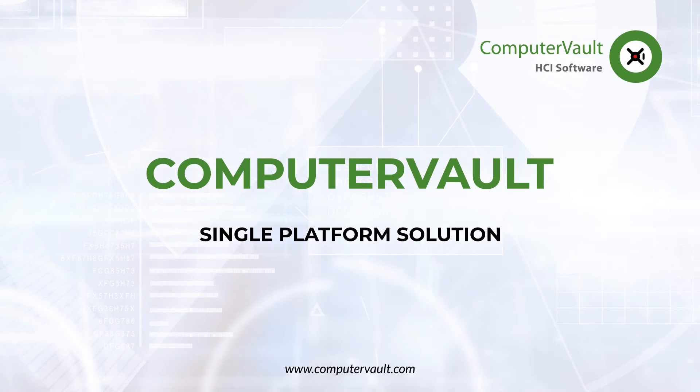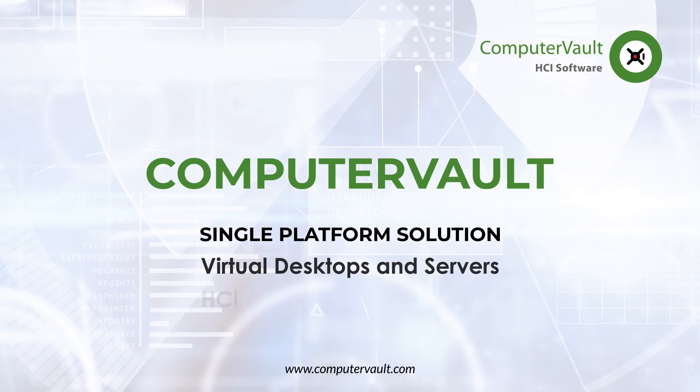Computer Vault is a single platform solution that includes virtual desktops, virtual application servers, hyper-converged infrastructure, Internet of Things edge-to-core management, virtual networking, soft VoIP, and private video conferencing.